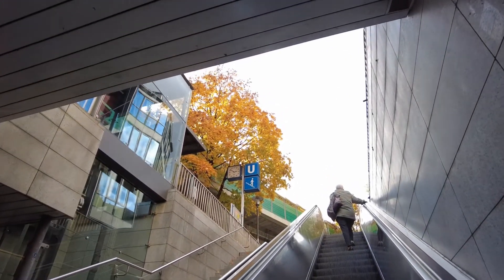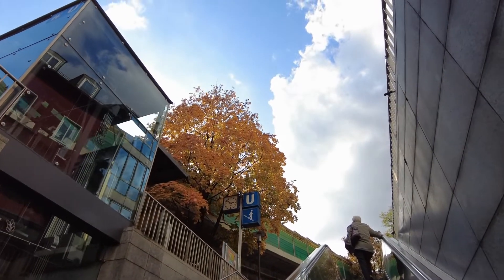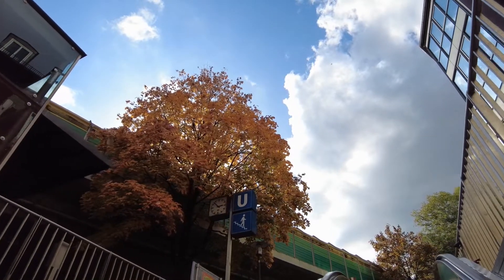Back towards the surface. You can see what time of year it is — the leaves are turning their colors. It's a little bit after the Oktoberfest, so October — October 6th to be precise.